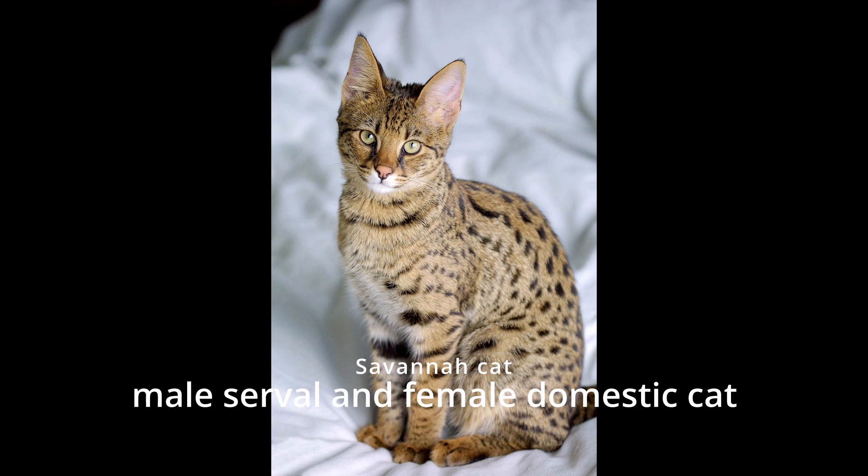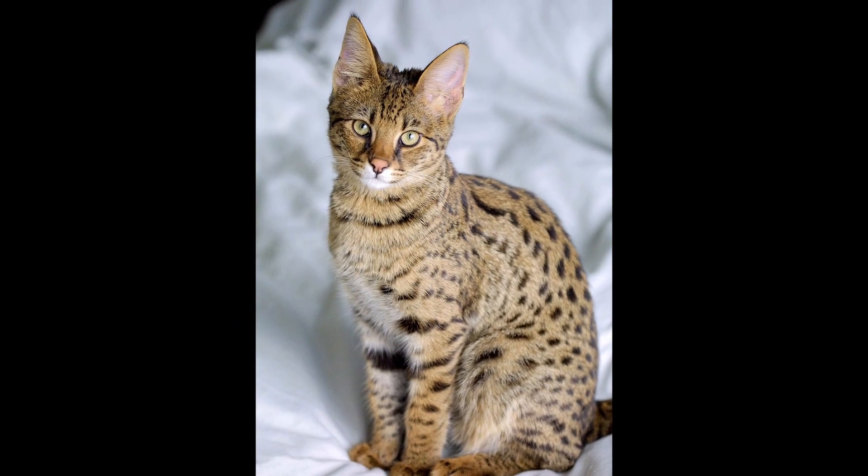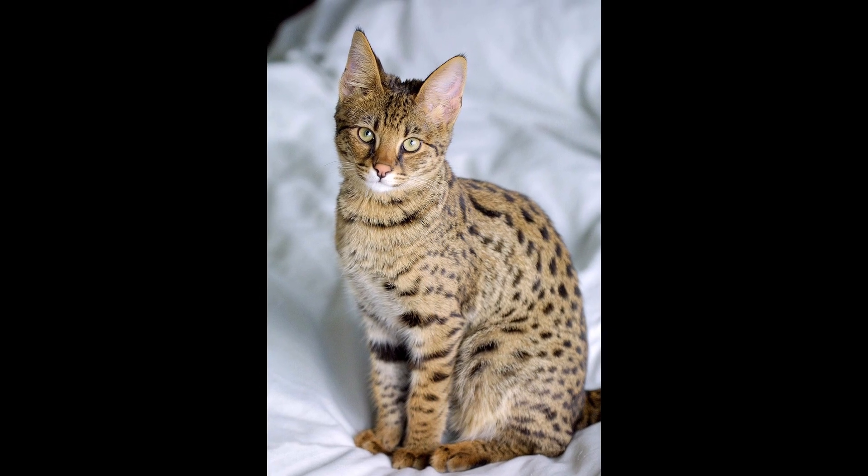Beefalo. Beefalo meat is leaner than beef and has a slightly sweeter taste. Savannah cat. Savannah cats can grow to be quite large and have a spotted coat similar to their wild ancestor, the serval.